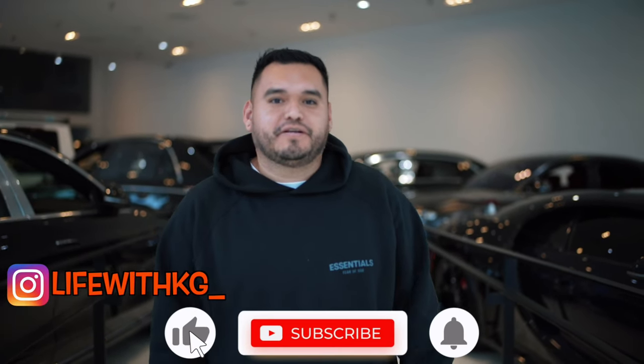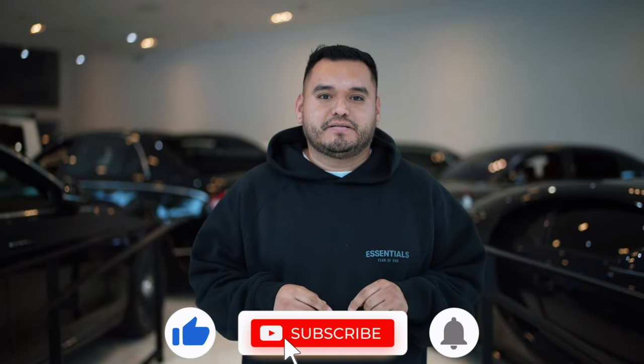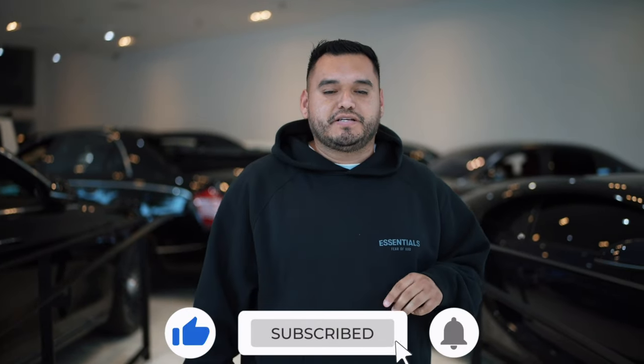What is going on everybody? Welcome back to another video, welcome back to the channel. Make sure to hit the subscribe button and the like button, turn on the post notifications, and follow me on Instagram.